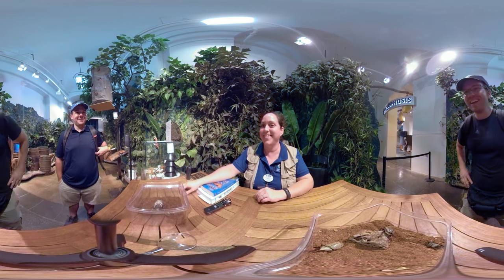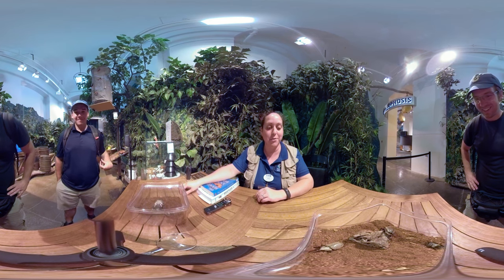Hi guys, how's it going? Good, how are you doing? Doing good, showing off some beautiful beetles today.